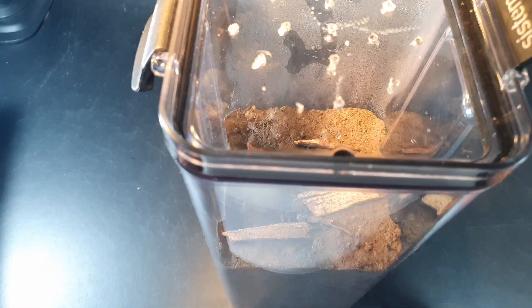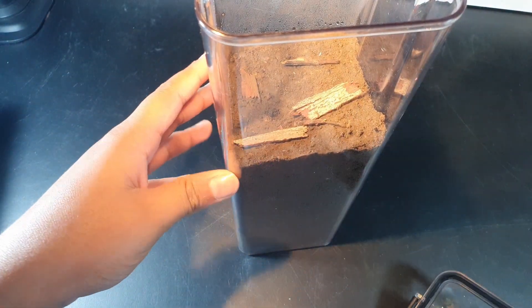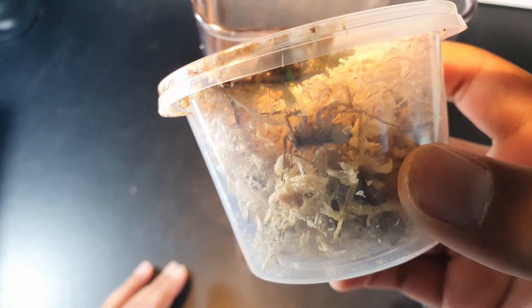That was probably really, really bad — I kind of messed up the top while screwing, but this is a pretty clear container. Let's get straight into it. She's right there. Very pretty.